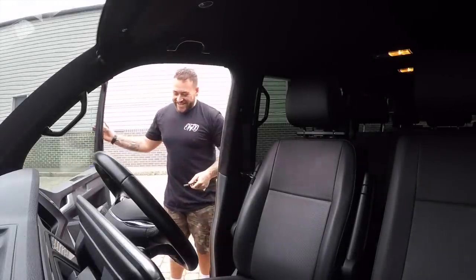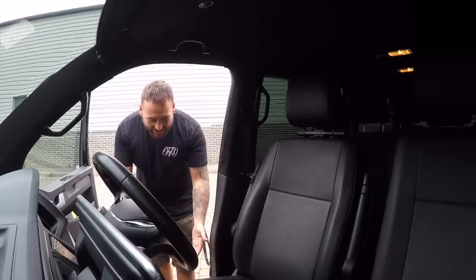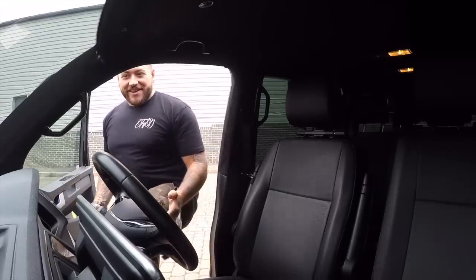We're going to grab the keys, get back in the van and enjoy this thing. Jumping in the Transporter is a lot easier than any other van I've ever got into because where it's so low you literally just sit in it — there's no climbing up into it. I understand a lot of people might be hit and miss about the whole modified van thing, but this is on another level.